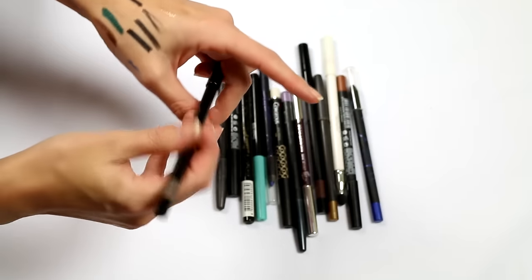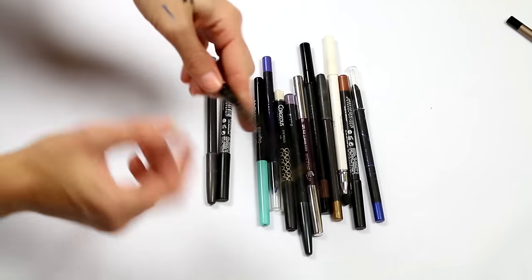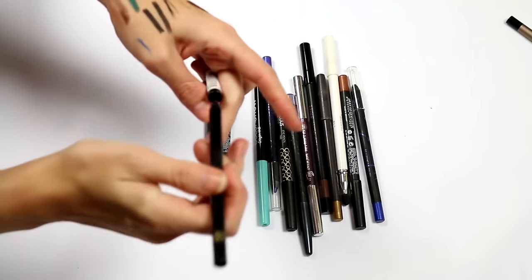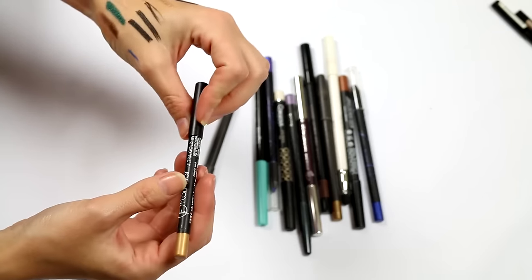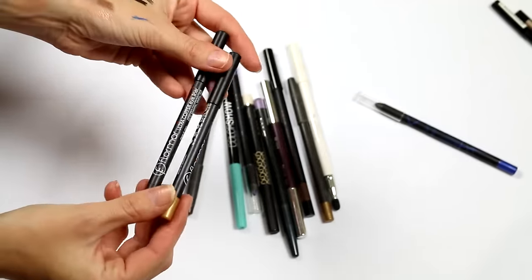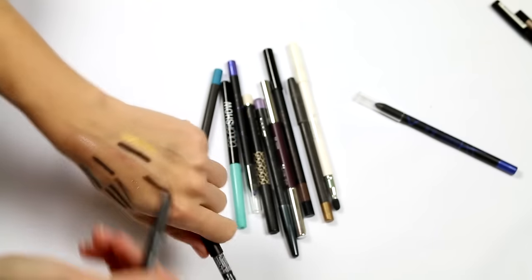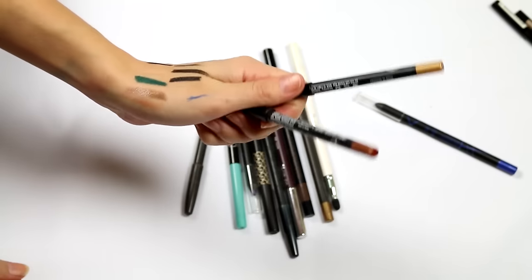I had a Riri pencil that was dry as anything, so not keeping that. The Shara Shara pencil — the formula is too hard, not liking it. I also have two more Flormar pencils in gold and ultra copper — beautiful full-on metallic liner pencils; keeping them both.